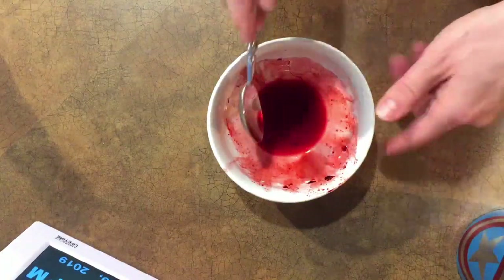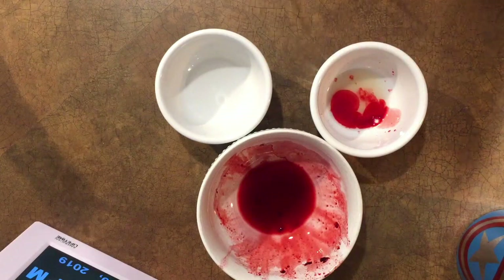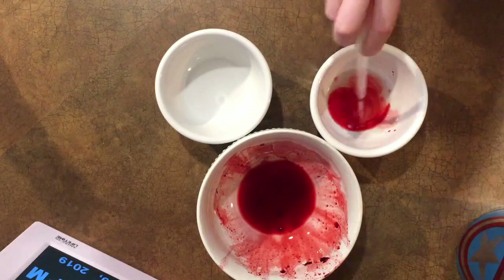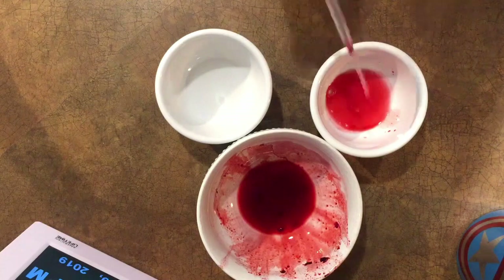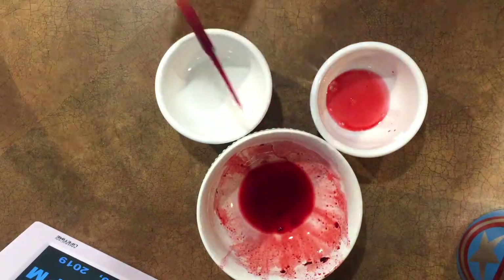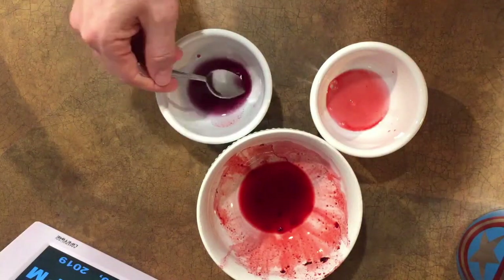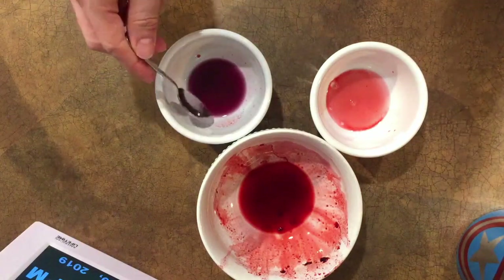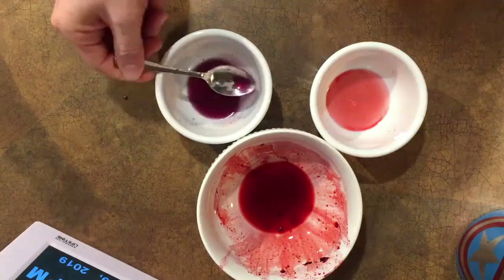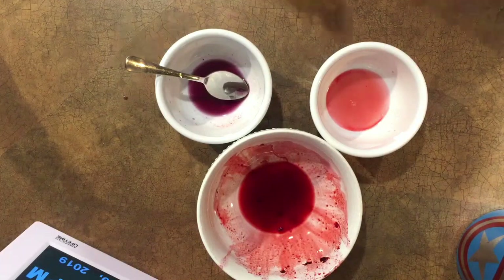Next up is blackberry juice. Into the lemon juice — whoa! That's a much brighter red than even the blueberries had. Like bright blood red. Now try the baking soda solution — whoa, that is a much deeper color, definitely like a deep purple. Looks like grape juice. Cool, so blackberries definitely work.